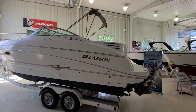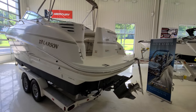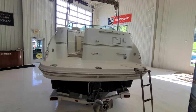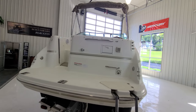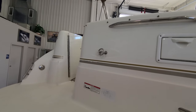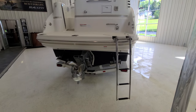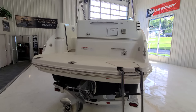Working our way to the transom, you've got a nice big swim platform. This boat is powered by a 5.7 liter GI fuel-injected Volvo with the dual prop. It does have a transom shower on the back, nice stainless grab handles, shore power plug-in, and a ski tow eye if you're into water sports or want to pull somebody on a tube. It also has a nice four-step stainless steel boarding ladder.